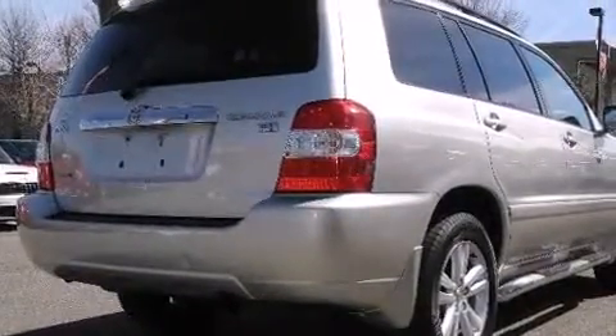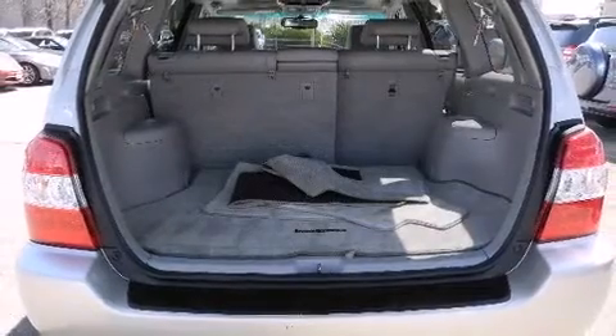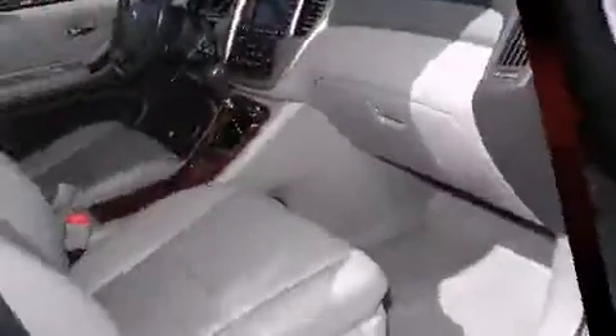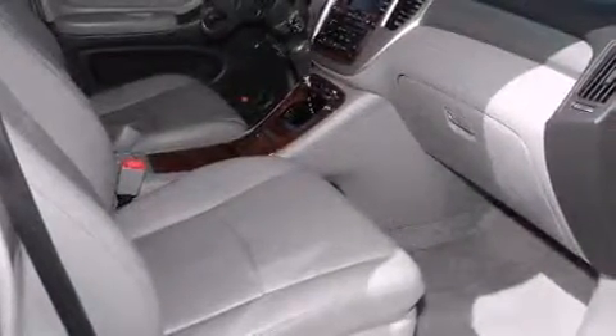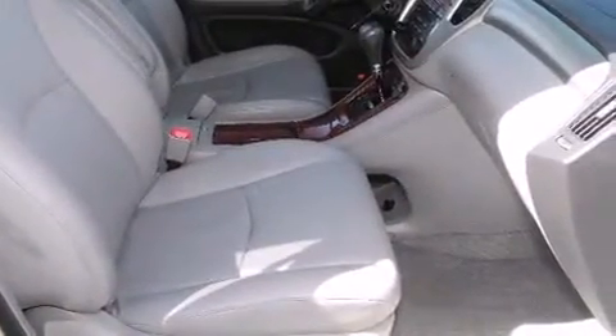Features include a built-in garage door transmitter, a trip computer, power door mirrors, heated door mirrors, and air conditioning. Toyota ensures the safety and security of its passengers with equipment such as head curtain airbags and front side-impact airbags.